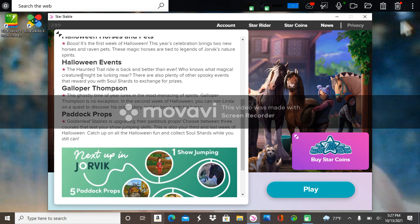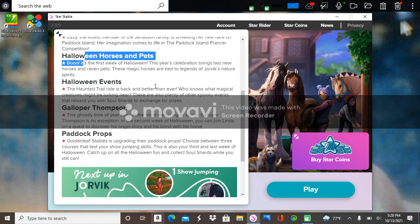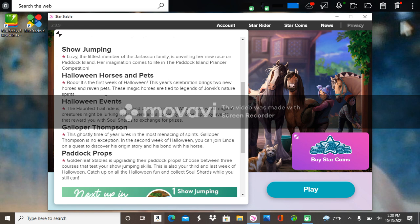Then there's these ones. I'll read the Halloween events and then we'll go ahead and join the game. The haunted trail ride is back and better than ever — who knows what magical creatures might be lurking near. There are also plenty of other spooky events that reward you with soul shards to exchange for prizes.